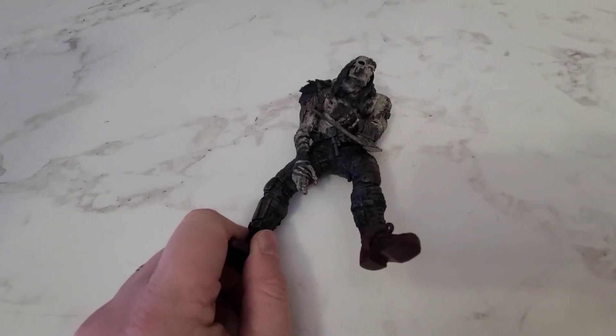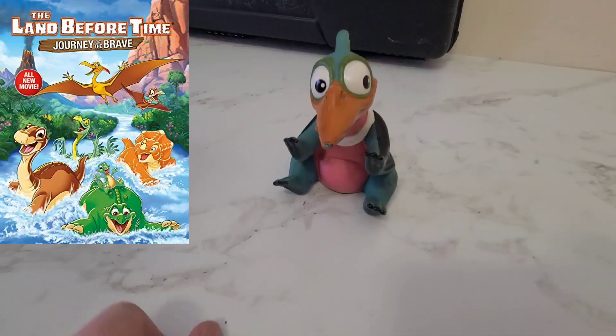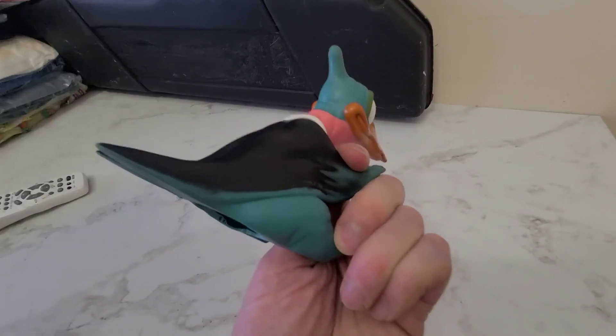This is a McFarlane Movie Monsters figure — Frankenstein — and it sold for $11.99. This is a Pizza Hut Before Time dinosaur figure and it sold for $3.99.